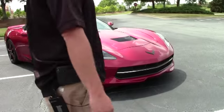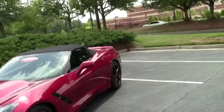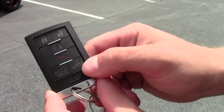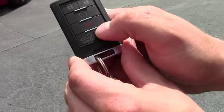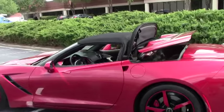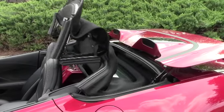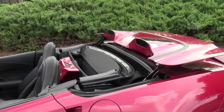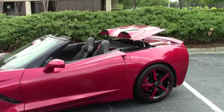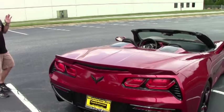Let me show you a really cool feature that this car has. You can actually let the top down with the remote control. You have to unlock the car and then hold the button down — watch the top come down. As you can see, the top can go down with the remote control.